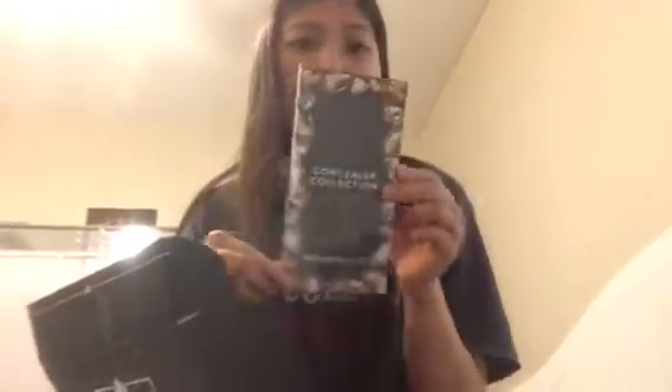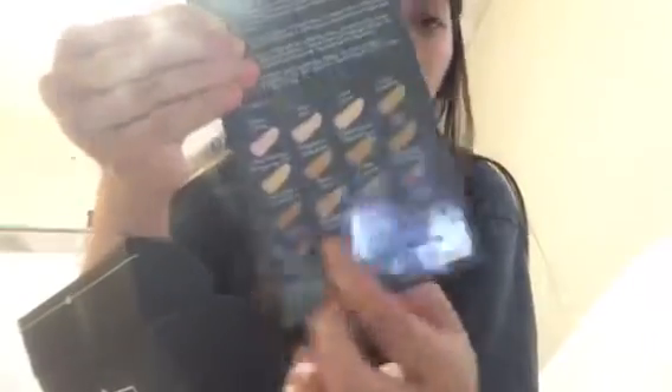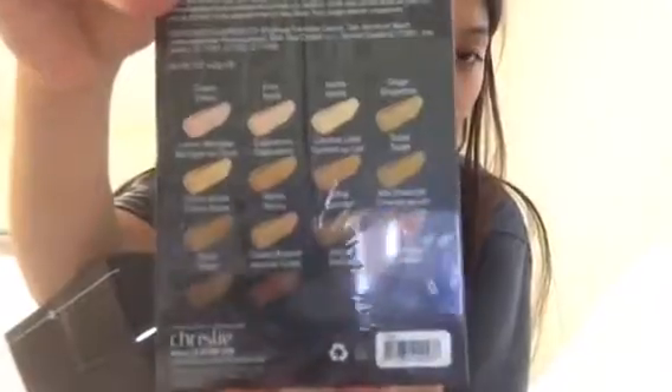The very last item in the box is the 16-color pro concealer palette from Measurable Difference. This is how it looks, and they have these shades on the back. I'm not going to open it because it's a cream concealer and I don't want it to dry out — but the shades look pretty nice and decent.